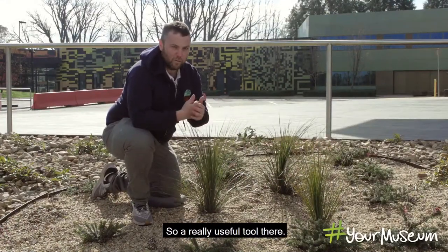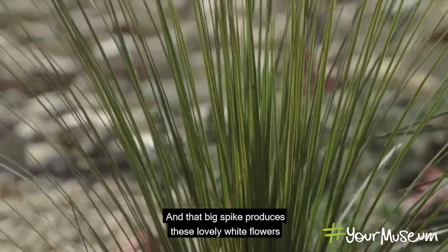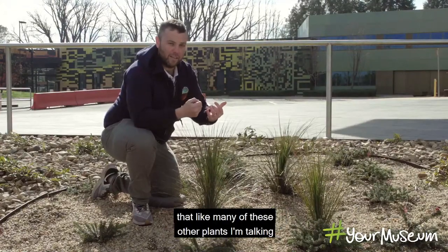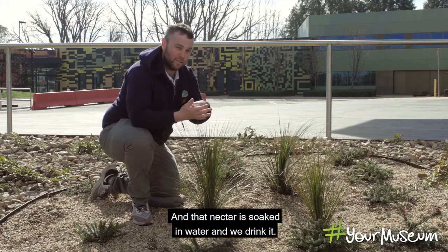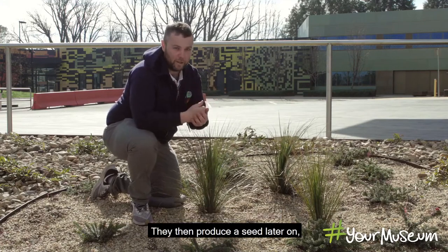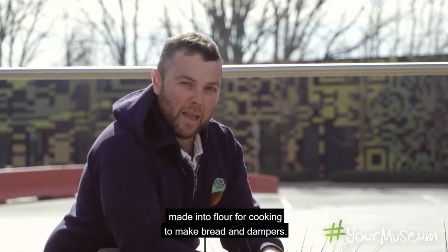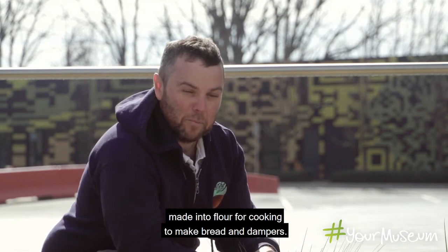The grass tree gets a beautiful big spike that produces lovely white flowers — like many of these plants, they produce sweet nectar, which we soak in water and drink. Later they produce seeds that can be ground up into flour for cooking to make bread and dampers.